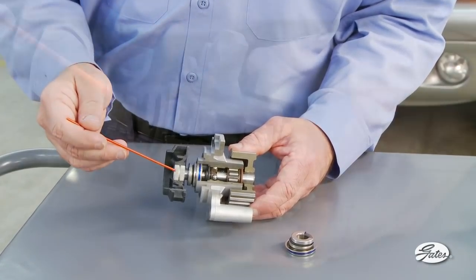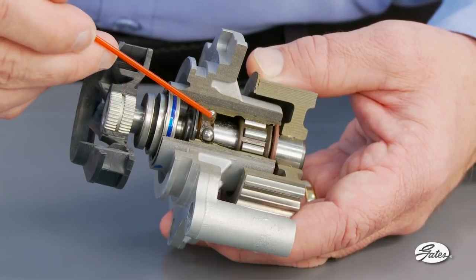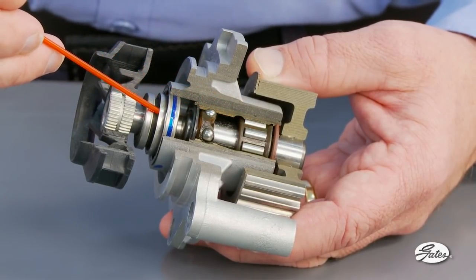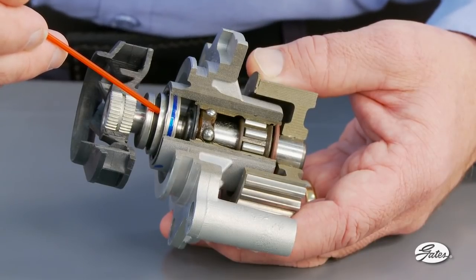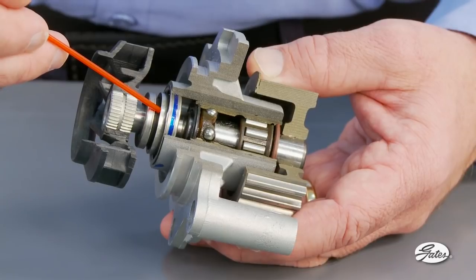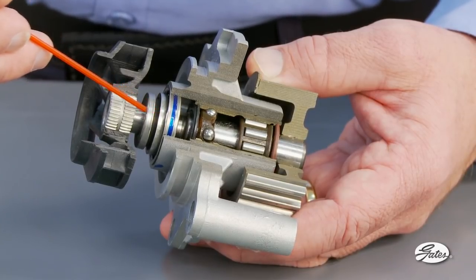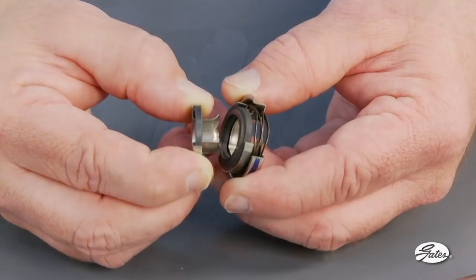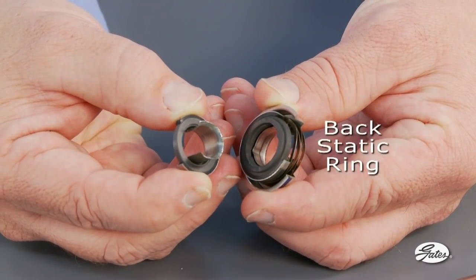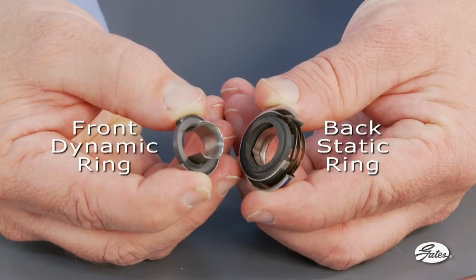The water pump bearing shaft connects the impeller to the fan clutch through the center of the seal. As you can see, the seal is very small but performs a critical task of allowing these parts to spin freely at high RPMs, while at the same time keeping coolant from leaking from the system. Here is a seal that has been disassembled. To prevent coolant leaks, the back half of the seal must mate perfectly against the front half as it spins.